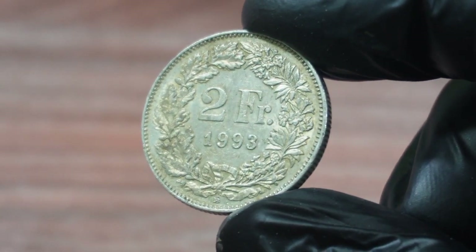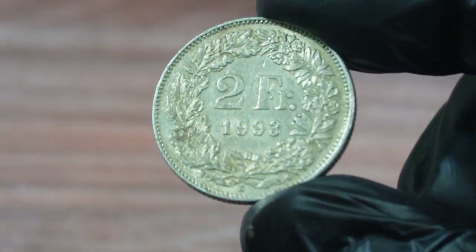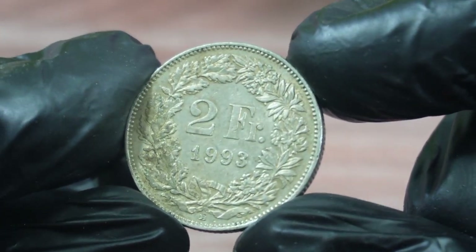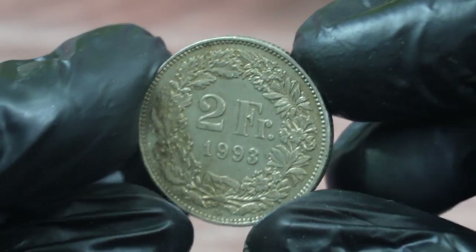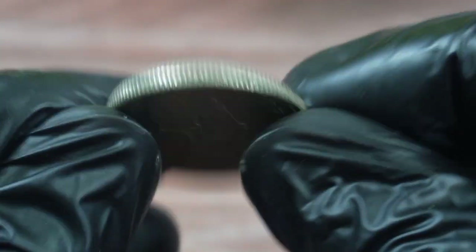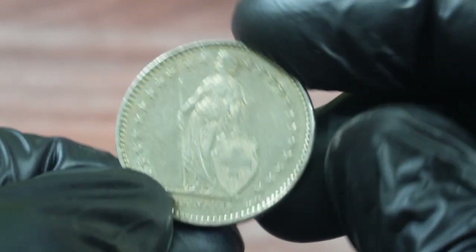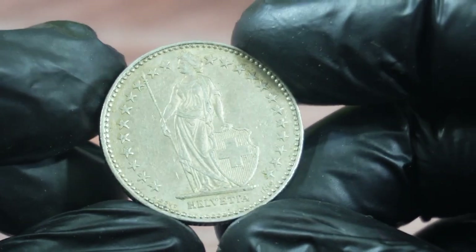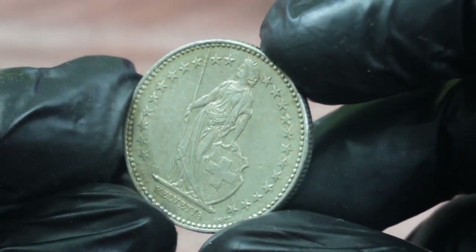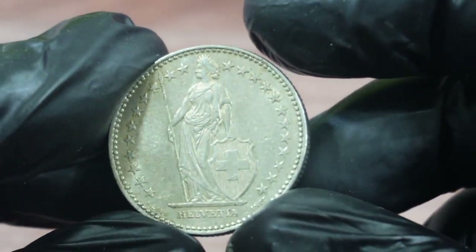The two francs 1993 Switzerland coin is a rare and valuable coin that was minted in Switzerland. It features the portrait of Helvetia, the national symbol of Switzerland, on one side and a Swiss cross on the other. This coin is part of a series of coins minted in the 1990s to commemorate the 700th anniversary of the Swiss Confederation.